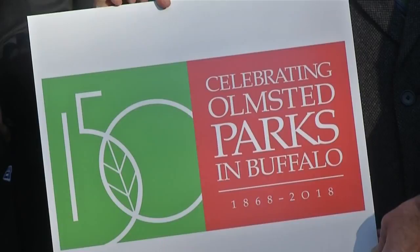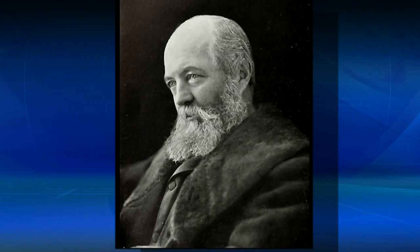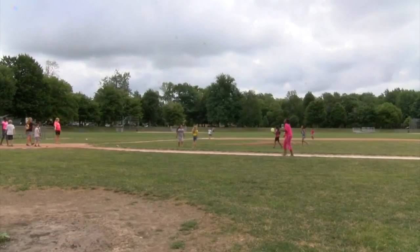This year, the city has a lot to celebrate, marking 150 years since Frederick Law Olmstead came to Buffalo to begin designing our award-winning park system. The Buffalo Olmstead Parks Conservancy has several events planned in the coming months in honor of the anniversary.